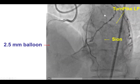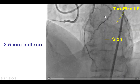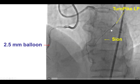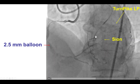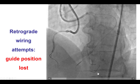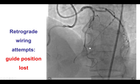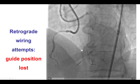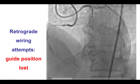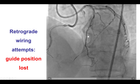We did have the epicardial collateral available. Given the situation, we attempted to cross through the epicardial collateral, and to our pleasant surprise, we were able to relatively easily advance a Sion guidewire through the Turnpike LP microcatheter all the way into the right posterolateral and then into the posterior descending artery. Unfortunately, this was all done using left radial access, and during attempts to advance the wire to the distal RCA, we lost our position and had to start all over again. We did have a safety wire in place in case any problem occurred in the donor vessel.